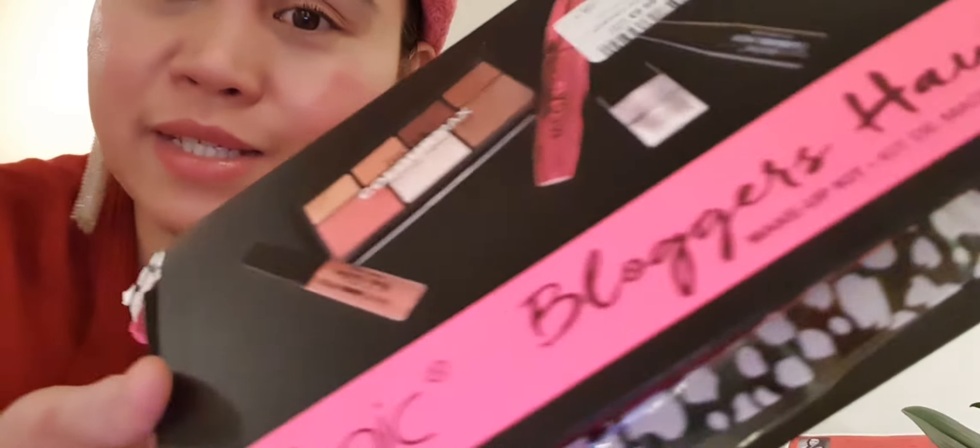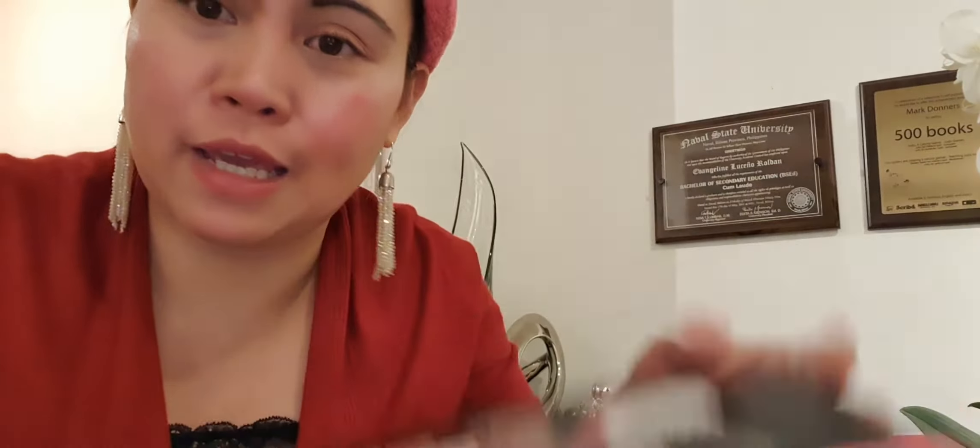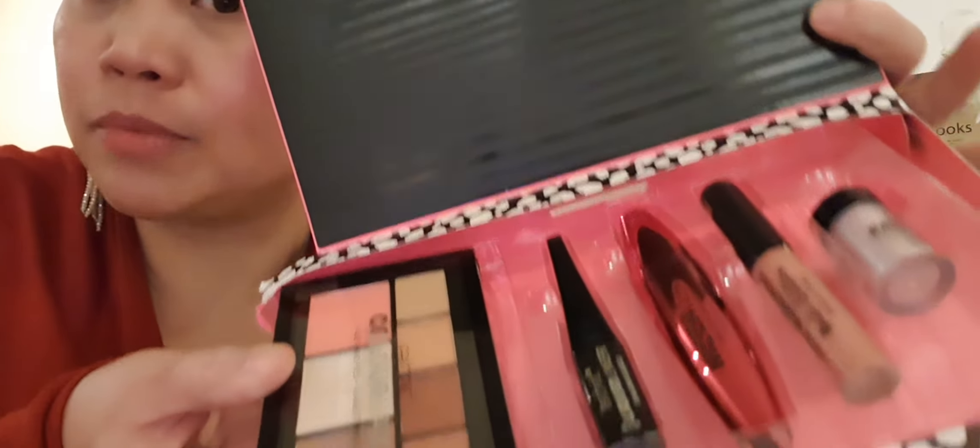I have here with me a makeup kit — this is actually a vlogger's makeup kit. What's inside is complete for eyes and face. Now let's begin!